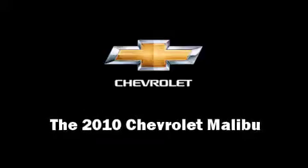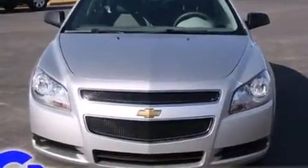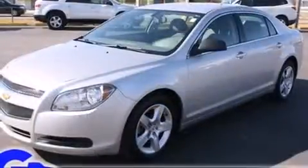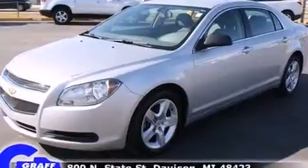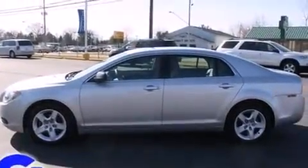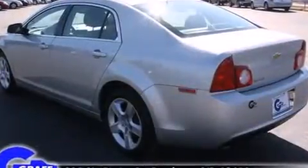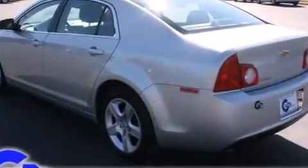You're going to love the 2010 Chevrolet Malibu. This four-door five-passenger sedan just recently passed the 10,000 mile mark. It features a front-wheel drive platform, an automatic transmission, and a 2.4 liter four-cylinder engine.